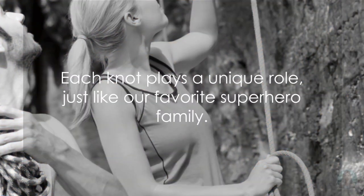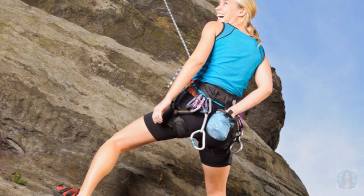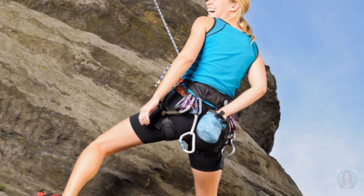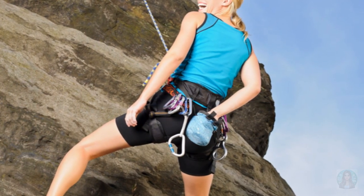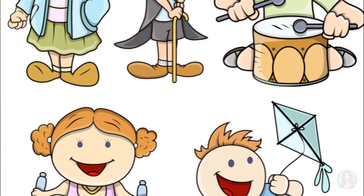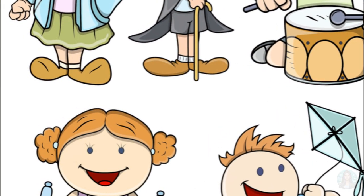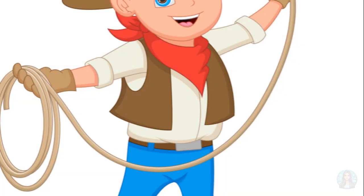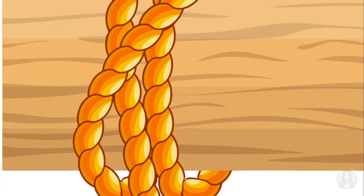Each of these knots has its unique strengths and uses, just like our favorite superhero family. Whether it's the adaptable sheet bend, the enhanced double sheet bend, or the reliable figure eight knot, each knot has a role to play. So if you ever find yourself in a sticky situation like the Incredibles, remember these knots. Do you think Woody from Toy Story could have used the timber hitch to drag a log or secure a heavy toy? Let's find out.